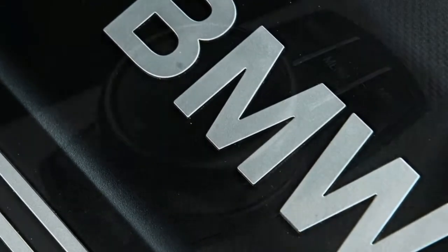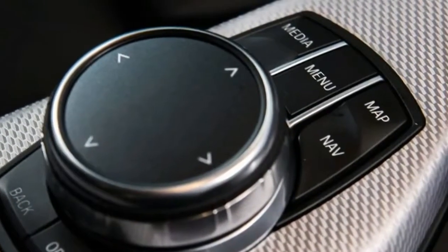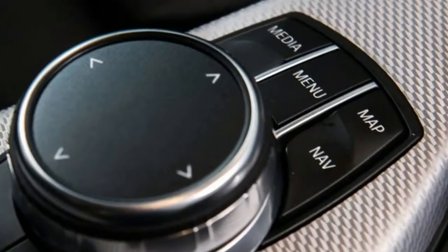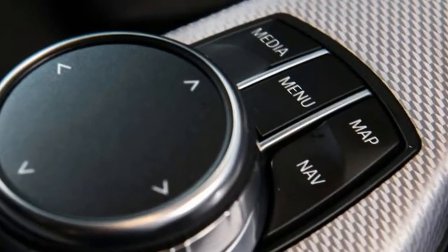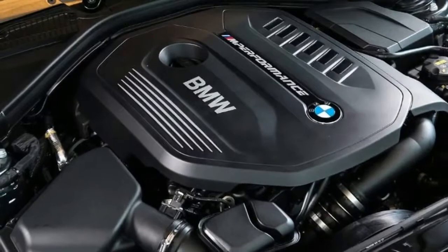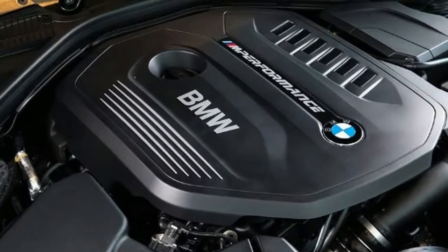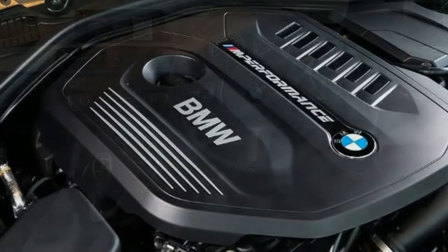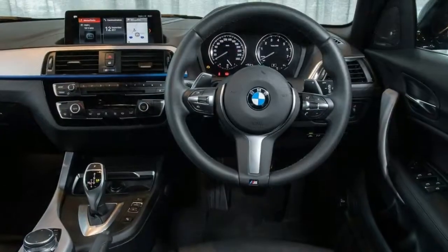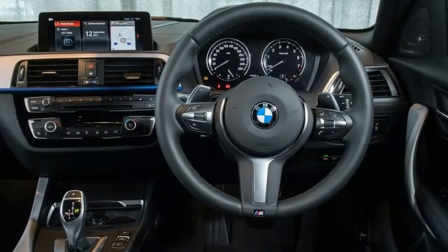Arguably, the most exciting thing about the M140i LCI is the price. It now kicks off from under $60,000, with a starting price of $59,990 plus on-road costs. That prices it within cooee of cars like the Volkswagen Golf R, Subaru WRX STI Spec R, and Ford Focus RS.